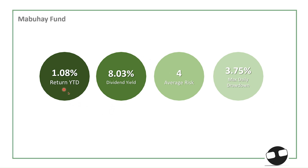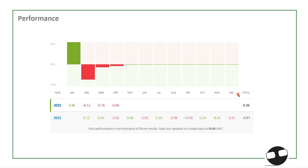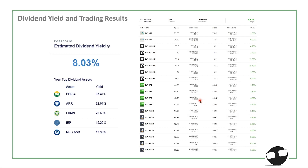For the portfolio review, the year-to-date performance is up 1.08%. Dividend yield is still at least 8%, the average risk score is 4, and the maximum daily drawdown is around 3.75%. Looking at the performance view, although it captured April's negative 0.46%, the portfolio was up 5.9% in January, with February and March moving on a downward unrealized losses basis. We are defensively cost averaging and trading, so hopefully by the second quarter we'll see performance moving above 1%. Trading results show 61 trades in the last 30 days with 100% profitability, equating to around 0.62% realized gains.